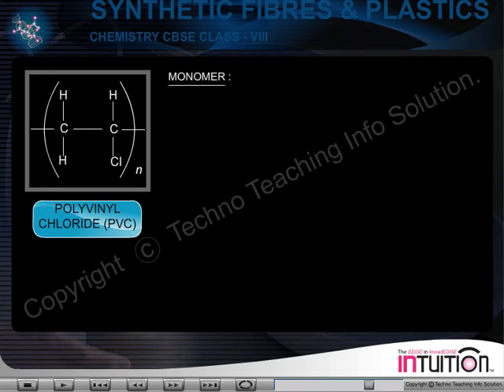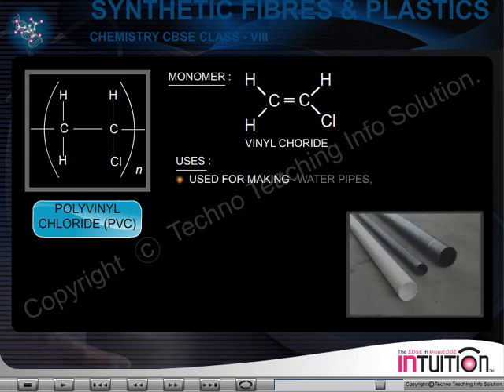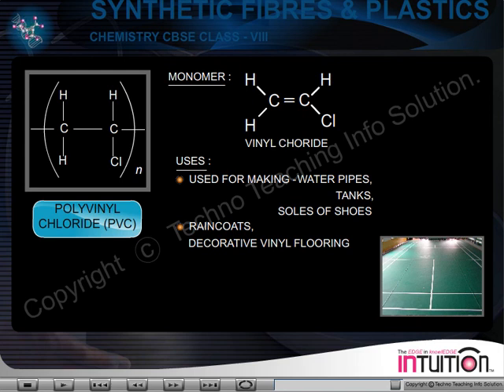Polyvinyl Chloride or PVC — Monomer: Vinyl chloride. Uses: It is used for making water pipes, tanks, and soles of shoes. It is also used for making raincoats and decorative vinyl flooring.